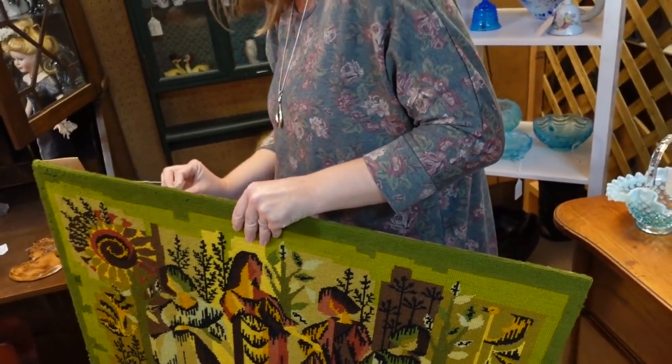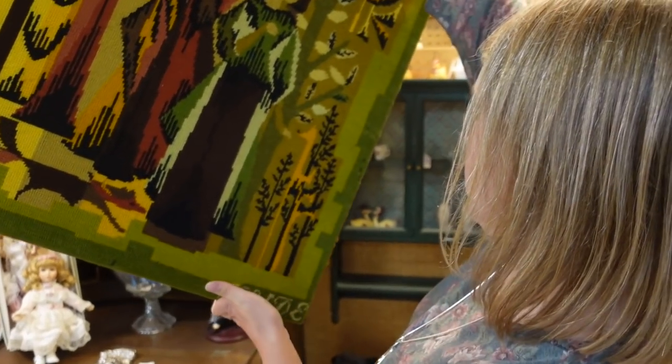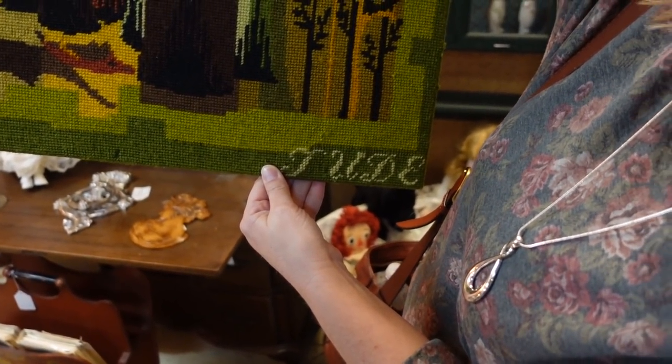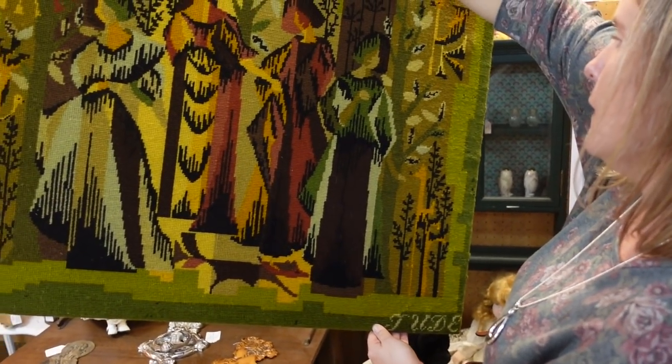Are you going to get it or are you just going to gawk at it? I'm not going to get it because I just bought that other picture. Does it say Jude? Oh, it does. I don't know.